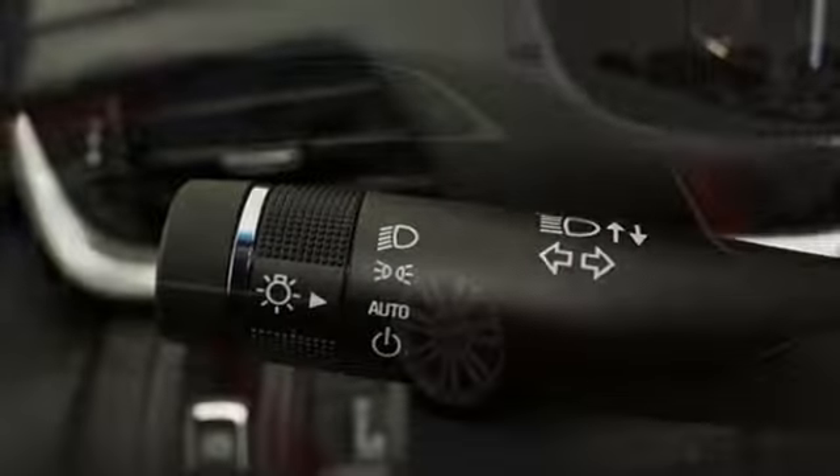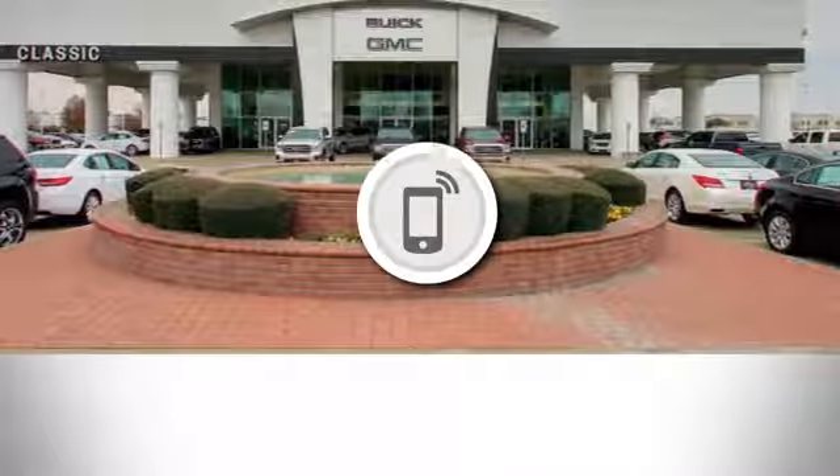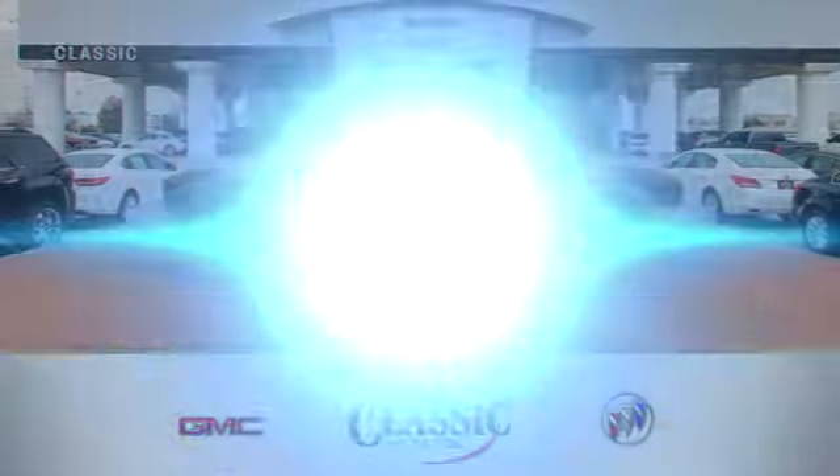The only thing better than owning a Cadillac is driving a Cadillac. Hurry in today for a test drive. Call, click, or stop in today.